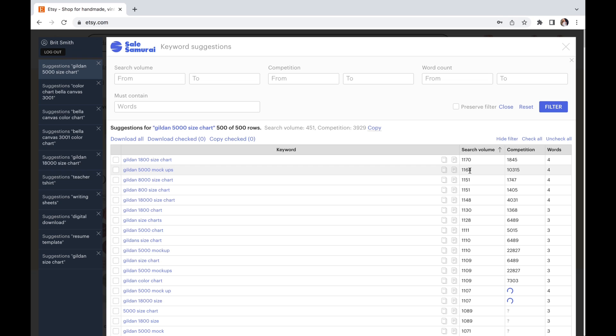For example, mock-ups has a 10,000 competition versus a 1,000 search volume, so you are not going to be found very easily. You just want to keep scrolling and looking through all of these different keywords to find one that is pretty close. It is really this easy — you are just looking through the search volume versus the competition. That is why having software like Sale Samurai is very useful when you are trying to grow your Etsy shop.